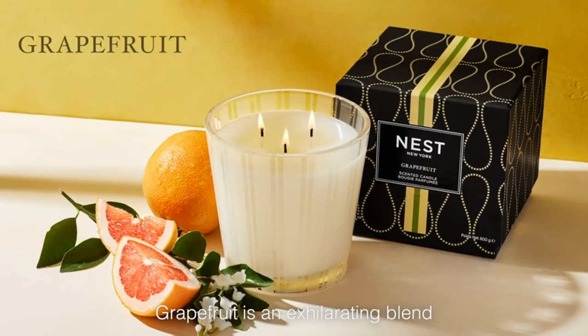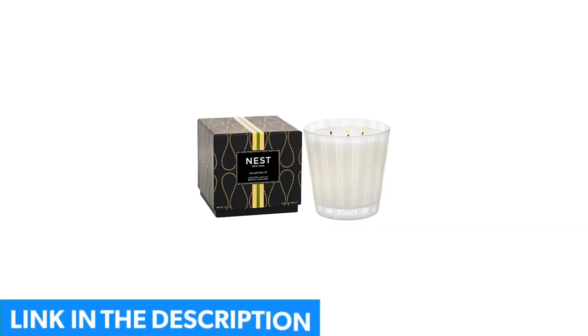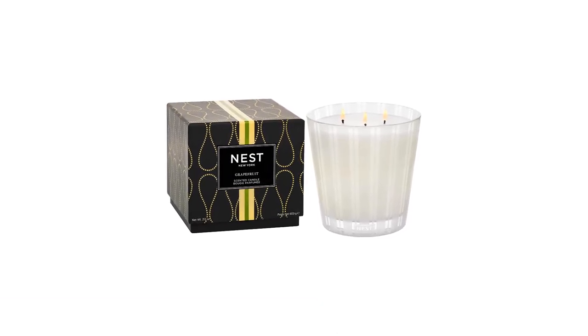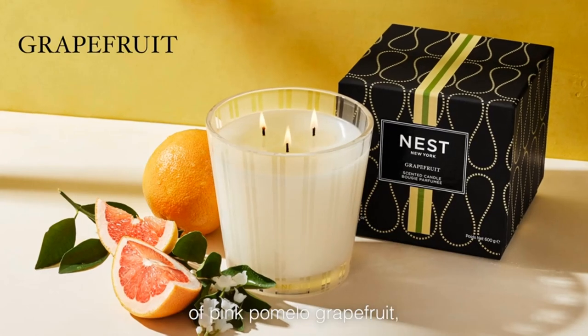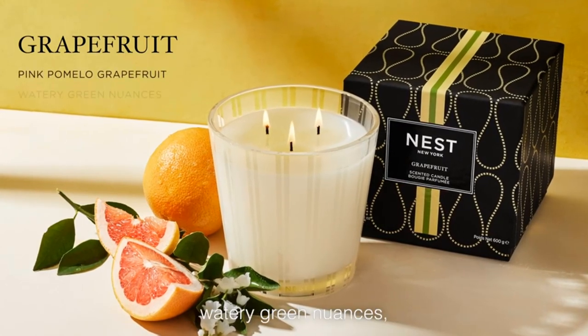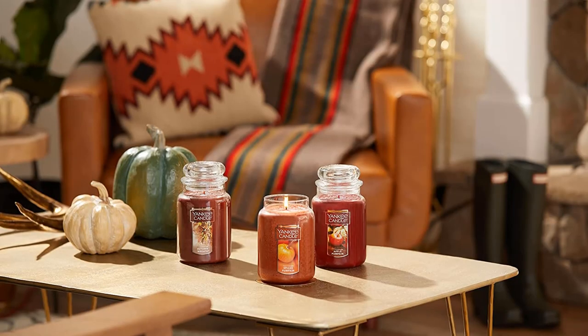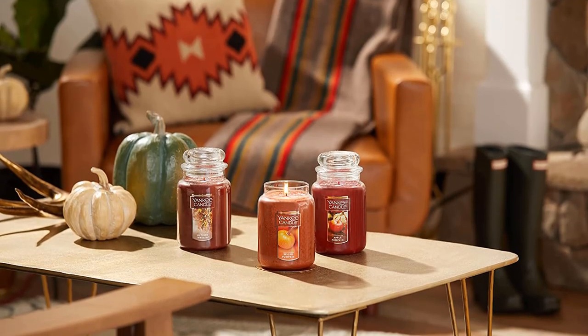It is supposed to be dark blue, I guess, but looks black to me. It is burning very evenly and smoothly. I have not had this candle before so I can't speak to the scent being weaker, but I will say it smells nice and it is not overly strong, which for me is a good thing — the really strongly scented ones can sometimes give me a headache.